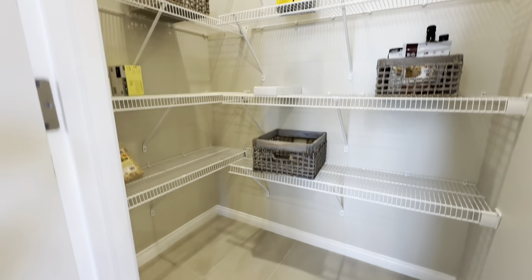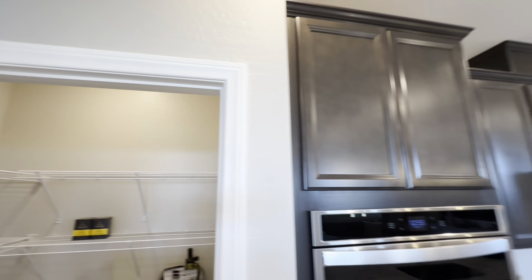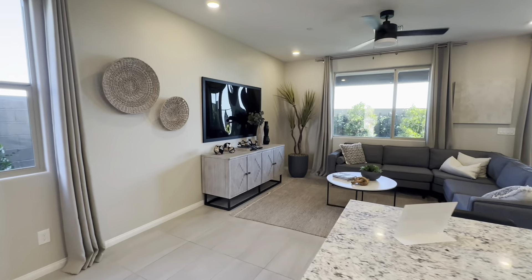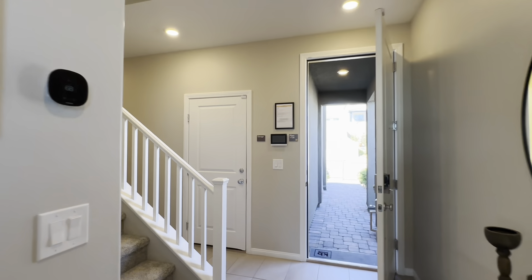One thing to highlight as well is that this pantry has a pretty high ceiling — almost the same as the rest of the home. That's where you can set up your TV and set up your living room with an L-shaped couch. That just about does it for this area.